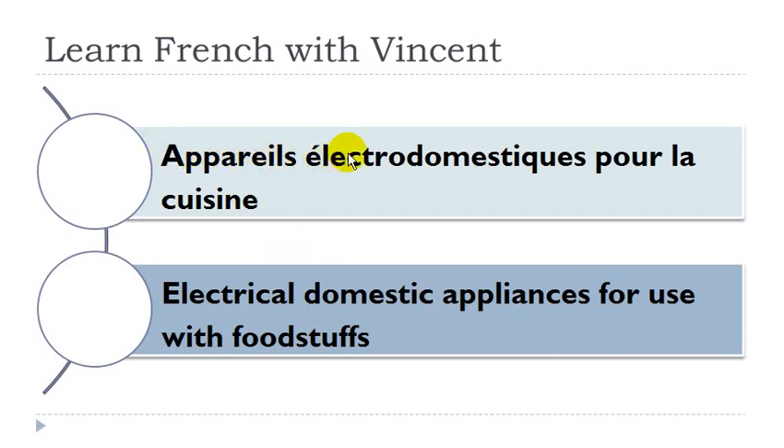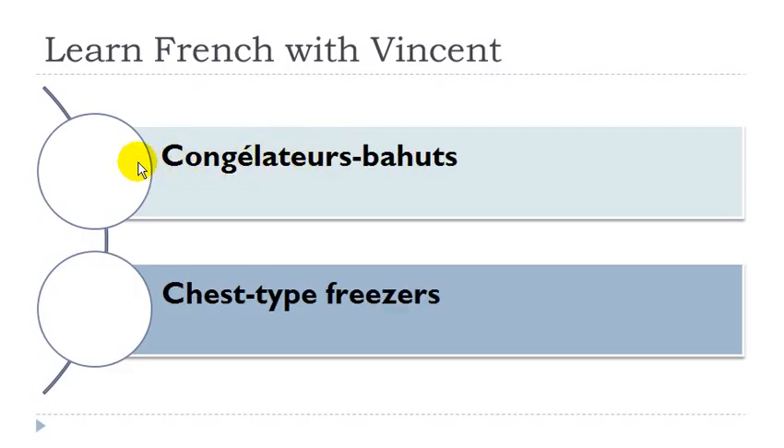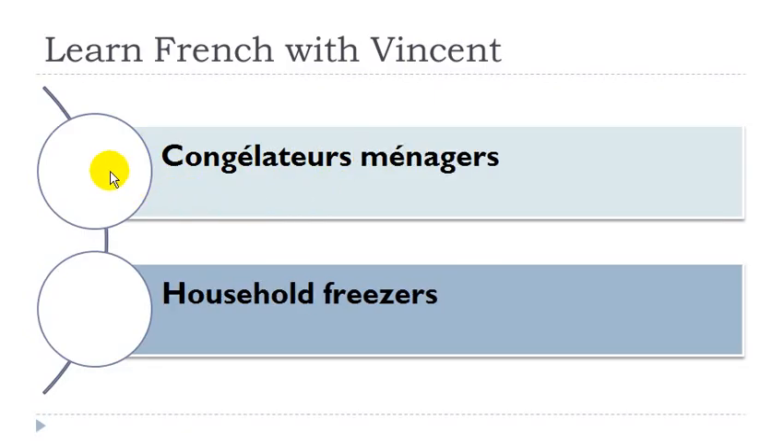Appareil électrodomestique pour la cuisine. Appareil: masculin. Cuisine: féminin. Congélateur: masculin. Congélateur bahut: congélateur masculin, bahut masculin. Congélateur ménager: congélateur masculin.